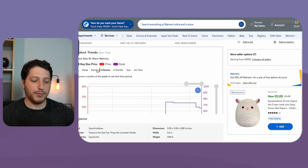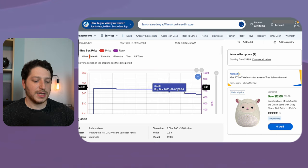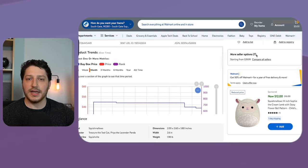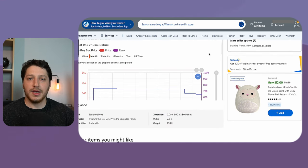First, I adjust the price view to one month or 30 days, then turn off everything except the buy box price to see if it's stable. We see the buy box price has been trending down a little bit, which probably means a lot of sellers are competing — we have seven sellers. And as we determined, this listing is not really selling, so all these sellers are continuously lowering their price to get a sale. This is not a listing that I would jump on.